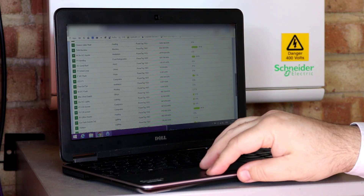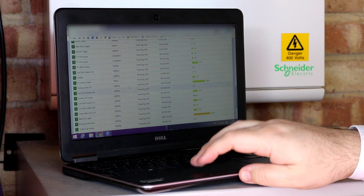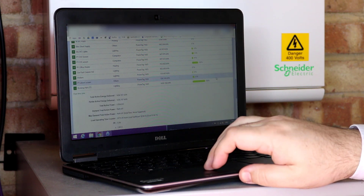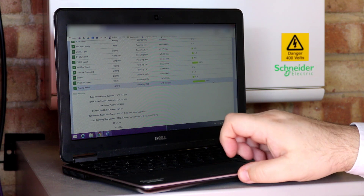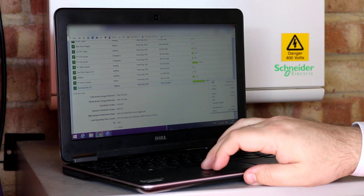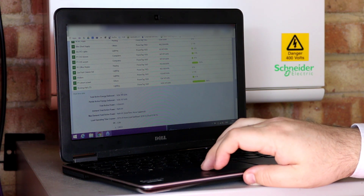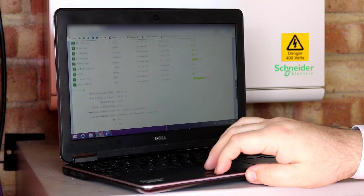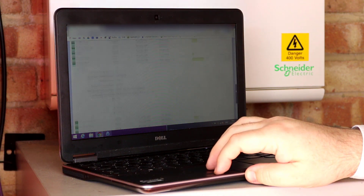You can actually see the usage live. If I look at booking hall lighting, for instance, 39% of that circuit is being used currently. So I'd expect to go there and find some of the lights are on at the moment. And it actually tells you live what it is — it gives you power factor, maximum demand, the whole kit and caboodle.